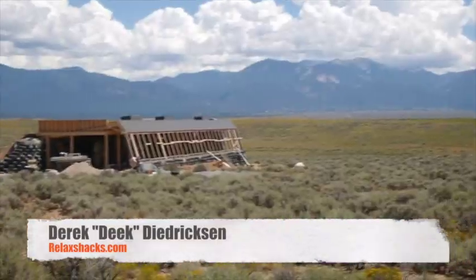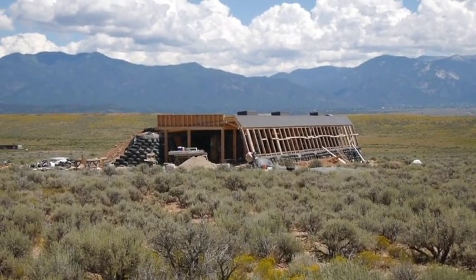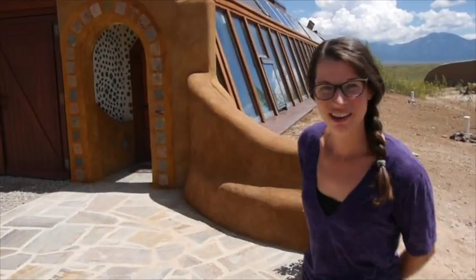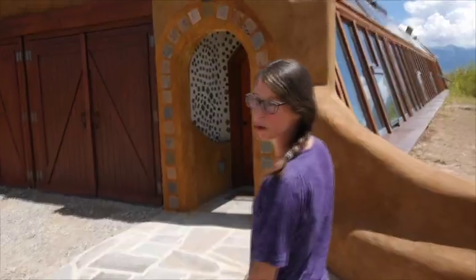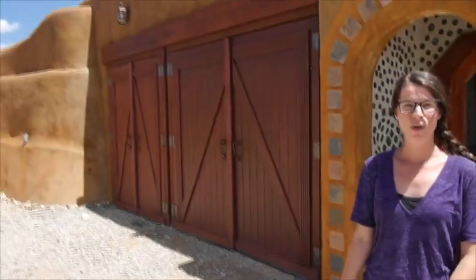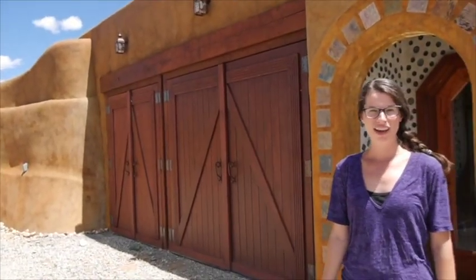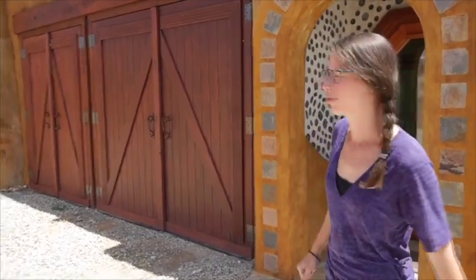Hey, I'm Deke from relaxshacks.com in Taos, New Mexico. We're here at the Earthships with Ashley, who's kindly giving us a tour. My name is Ashley Turin and I work in the educational facility at Earthship Biotecture. We're going into one of the newer homes built by Earthship Biotecture — a two-bedroom, single-bathroom home with an attached garage. Mike Reynolds, the owner and inventor of Earthship Biotecture, likes to name all the homes, so welcome to the Wayby House.